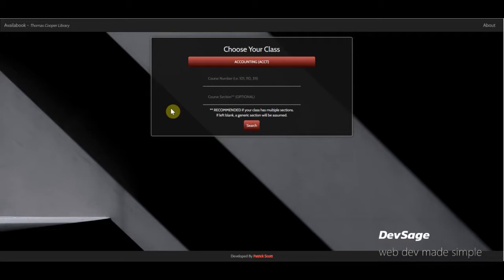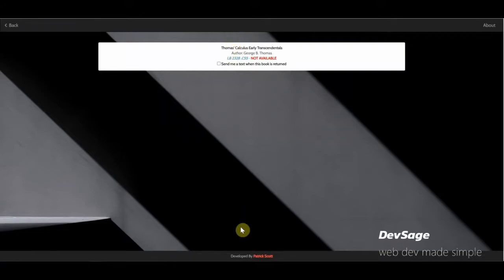So I thought there must be a better way — a way to notify students whenever the books they're looking for come back in. That's what I came up with: 'Availabook.' The application lets you search for a class — for example, Math 141 Calculus — and it shows you a list of all the textbooks for that class.